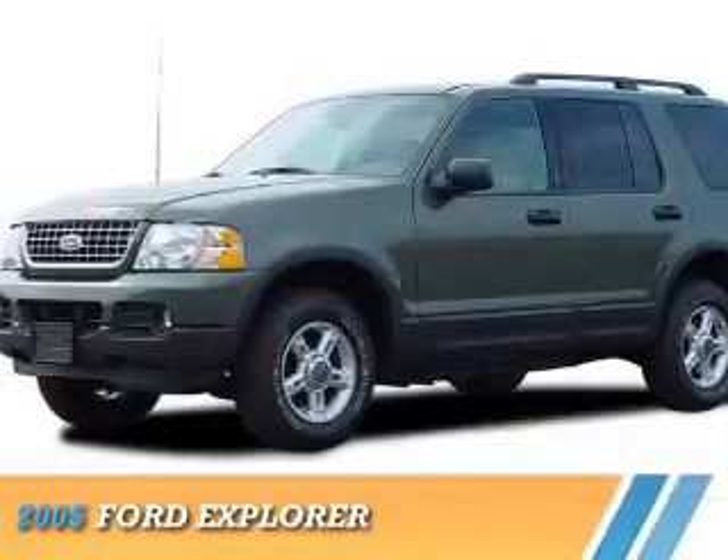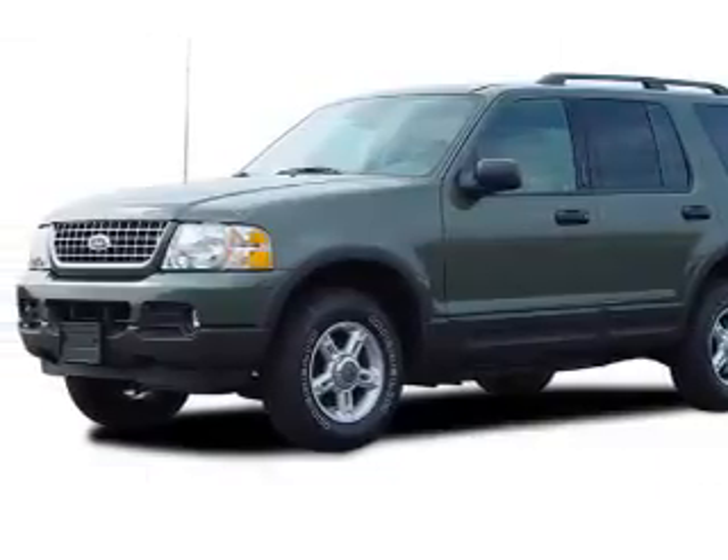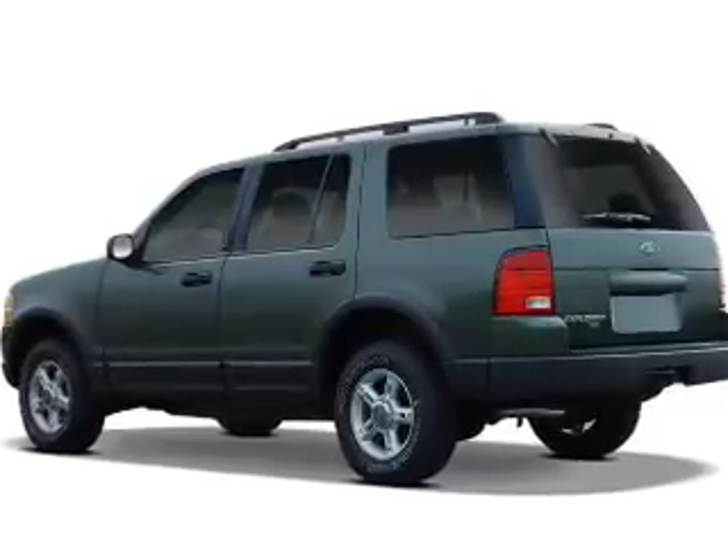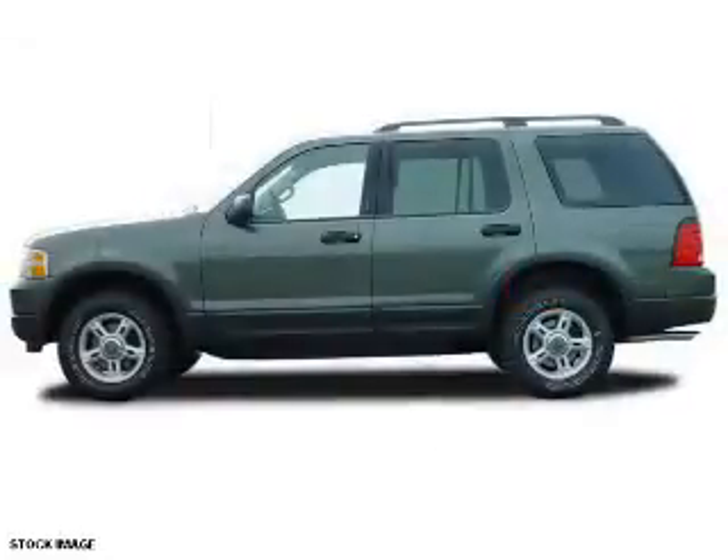Presenting the 2005 Ford Explorer. It's powered by four-wheel drive, a four-liter six-cylinder engine, and an automatic transmission.